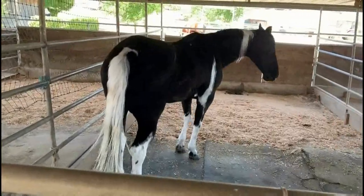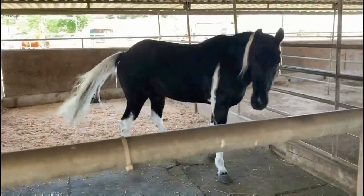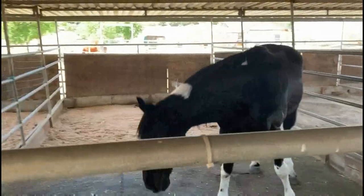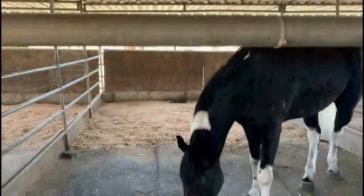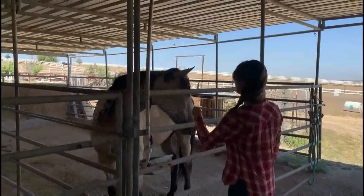Horses gallop at around 27 miles per hour. The fastest recorded sprinting speed of a horse was 55 miles per hour. It is believed there are around 60 million horses in the world.